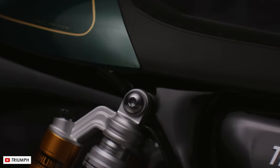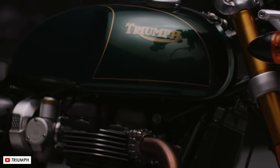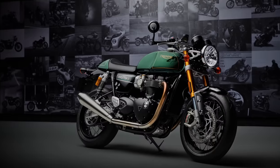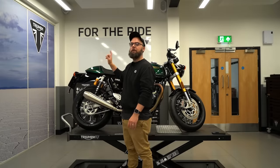Today, Triumph announce the final edition of their awesome retro cafe racer, the Thruxton. That's right, this is the last ever version of this incredible bike that they'll ever produce. And so in this video, we'll look back at the history of this model, we'll try and figure out why it's been wound down, and lastly, show you all of the details of this perfect send-off, the beautiful final edition.